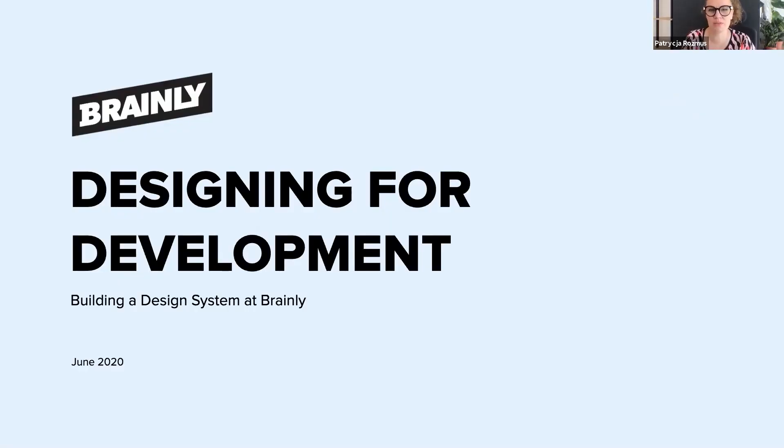Hi, my name is Patricia Rosmus. I'm a design system lead at Brainly, the biggest online learning community in the world. We are still a relatively small company, but at the same time we make a product that is used by over 200 million users in 35 countries, which interestingly creates tensions in development. I will tell you how making a design system looks like in this environment.